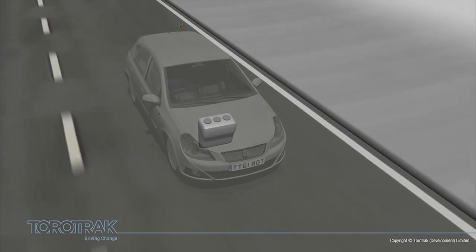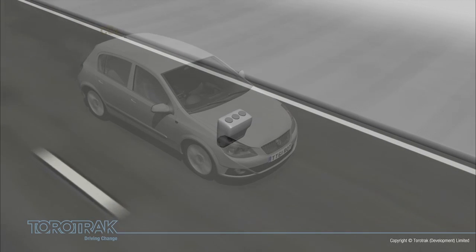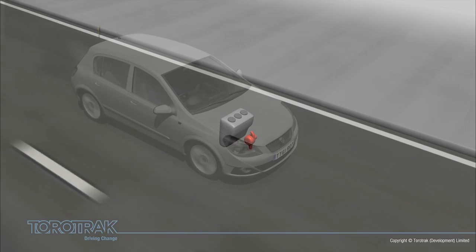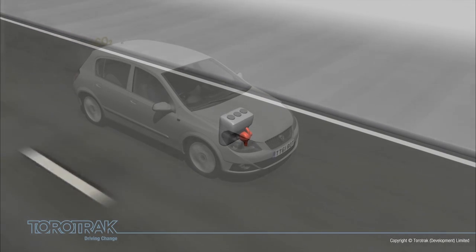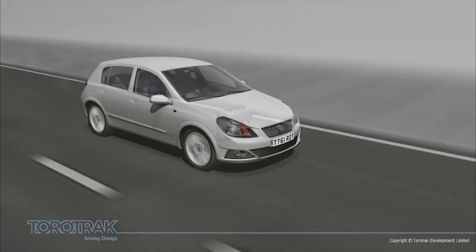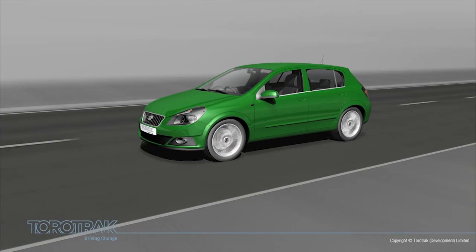Customers, however, are reluctant to trade bigger, more powerful engines for better fuel economy. To regain the lost performance from the smaller engines, car makers are pressure charging this new generation of engines. This is a process of squeezing more air and fuel into the engine to increase its performance, so that it feels like a bigger engine but delivers better fuel economy.